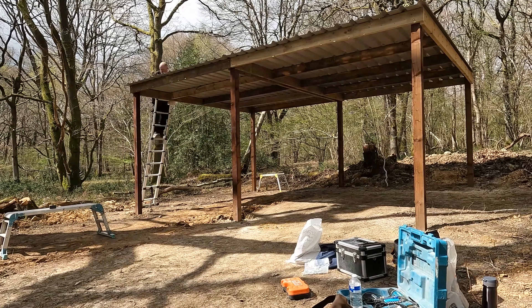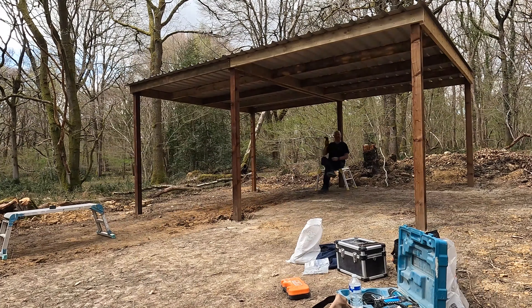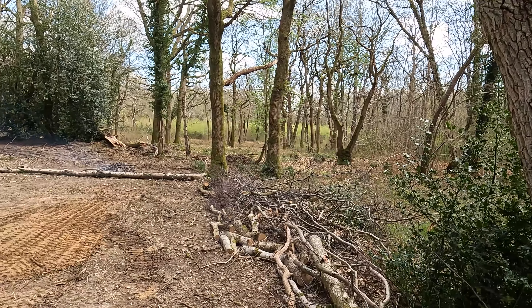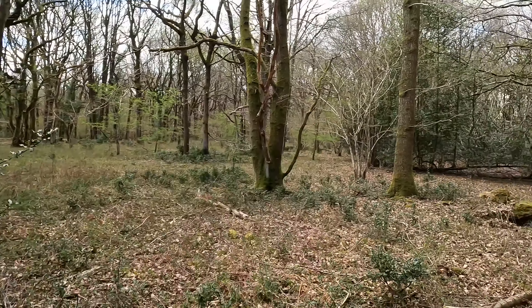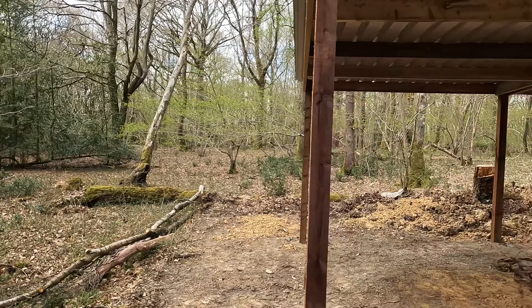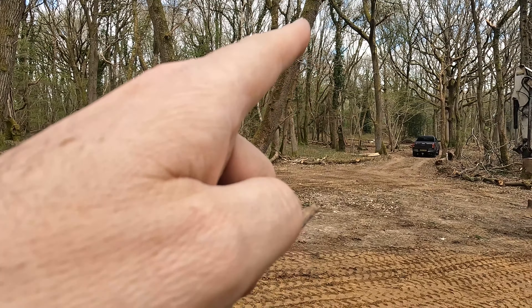Tim's still messing about with the digger. This is actually the parking area over here — this is the access in. You can see we can fit parking over here, and this area is kind of a turning around area, just generally making it usable.